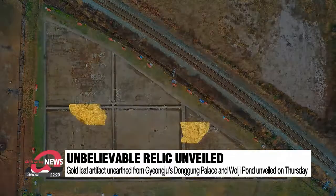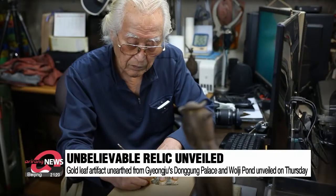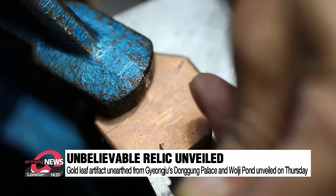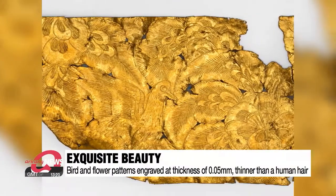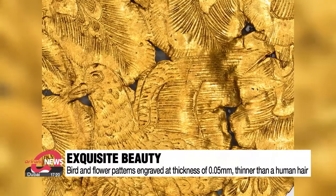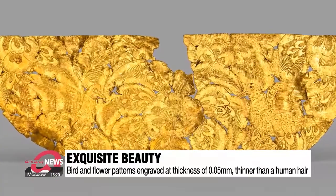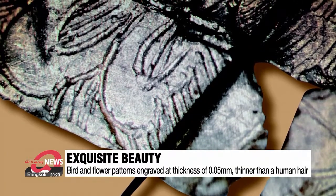The artifact was initially discovered as two separate pieces situated approximately 20 meters apart from one another, but after going through a conservation process, it was found to have been one single artifact. Bird and flower patterns are intricately engraved on the thinly spread-out gold that measures 3.6 centimeters by 1.17 centimeters. The jaw-dropping patterns are carved at a thickness of 0.05 millimeters — finer than a human hair and even difficult to see with the naked eye.